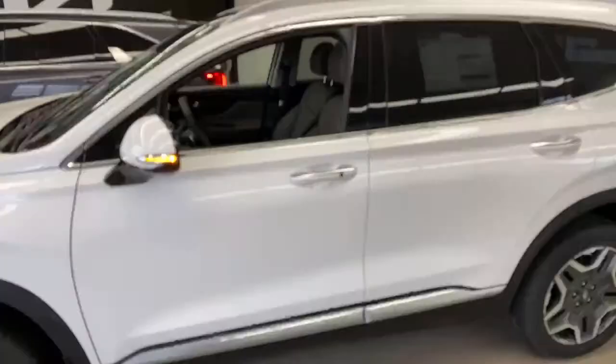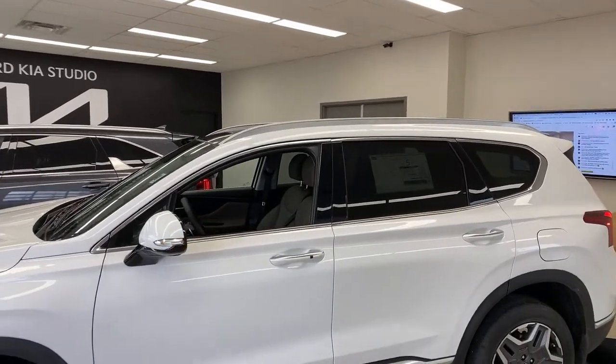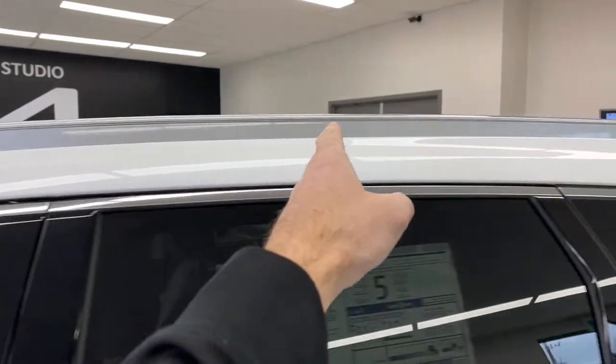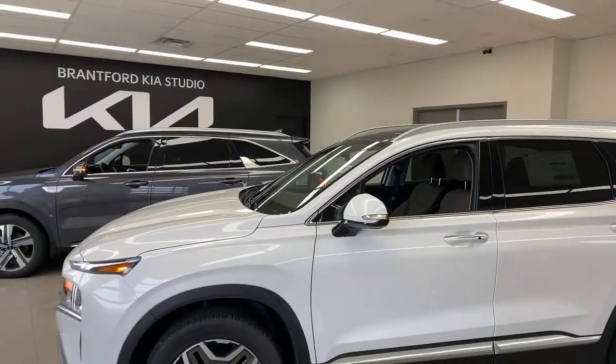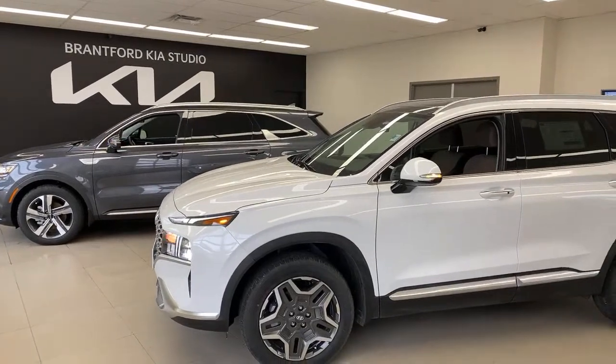The top-line Sorento still has six passengers with the third row, which may be an advantage for you. Both vehicles have roof racks — a lot of eco cars remove those, but these both have long roof racks, which is great for things like kayaks. No real advantage one way or the other on the roof racks.